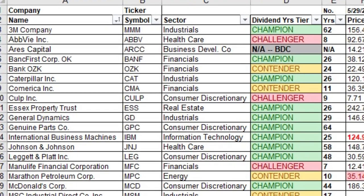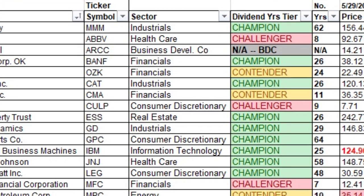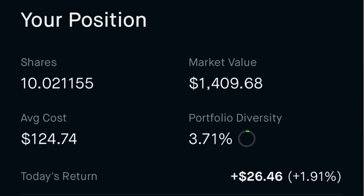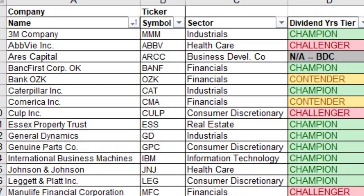Number six is Caterpillar Inc., ticker symbol CAT, in the industrial sector. It's a dividend champion with 26 years of dividend history. I own 10.021 shares at an average cost per share of $124.74, which leads to a yield on cost of 3.30%.